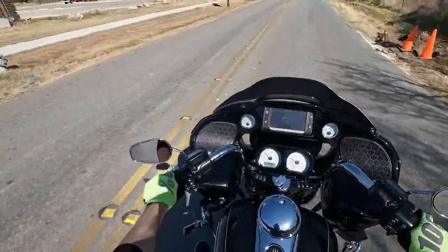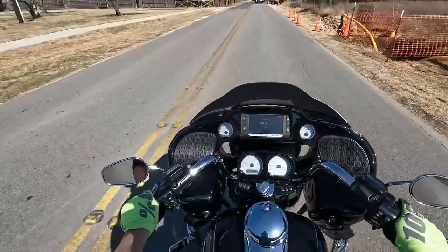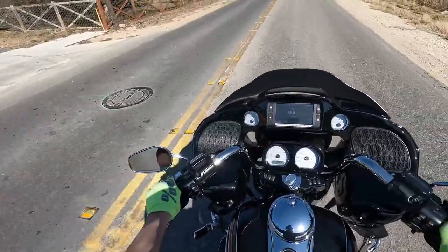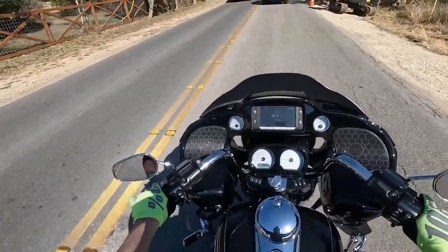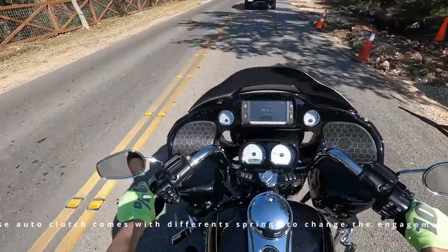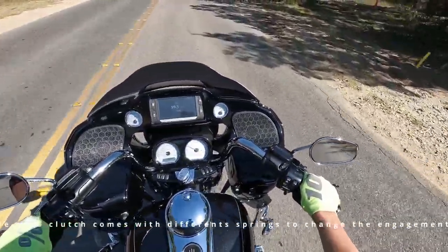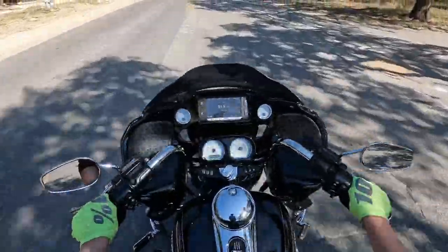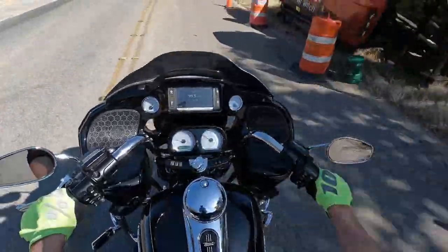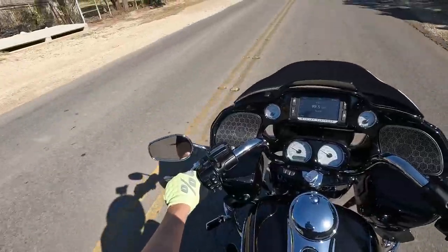See here — perfect example coming up on a little bit of construction. Nothing to worry about because with the Recluse auto clutch I cannot stall this bike. As long as those RPMs are down under about 1800-2000 RPMs, the auto clutch is not engaged, and I don't have to worry about stalling the motorcycle.